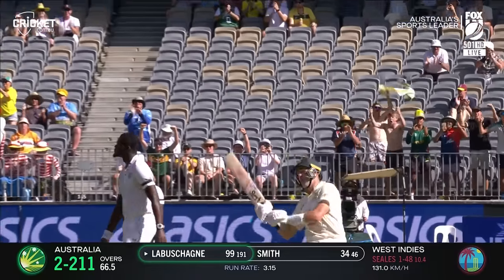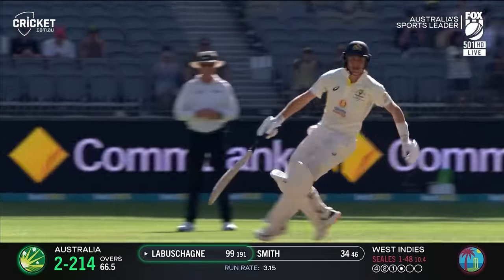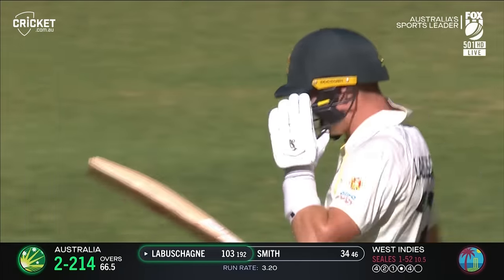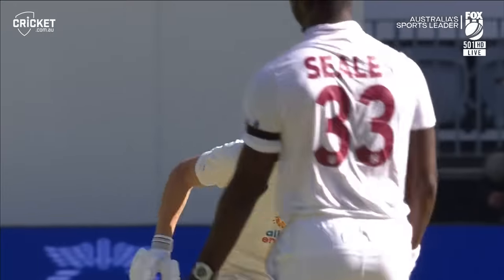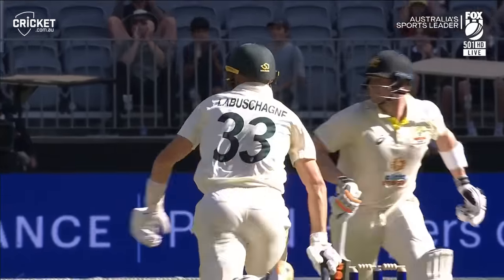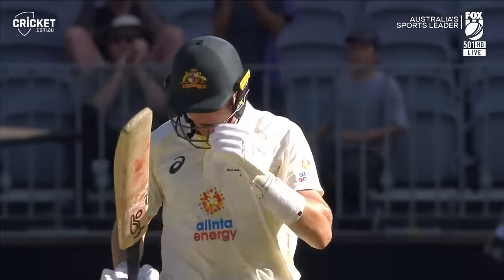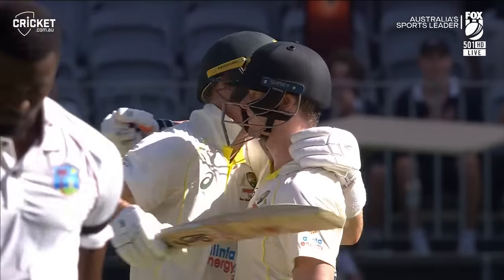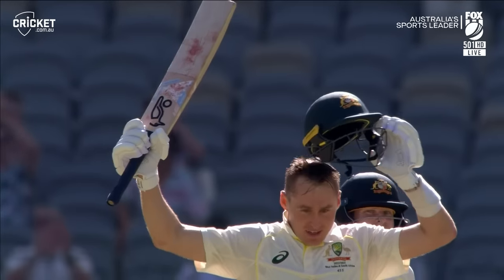It is an opening-day test match century for Marnus Labuschagne! It gets across the outfield into the boundary — it is his eighth test match century. High quality stuff. He invested early and he reaps the rewards late in the day. Mr. Reliable does it again. It appears a Marnus Labuschagne century is now one of the marks of an Australian summer. Now we know summer's around.